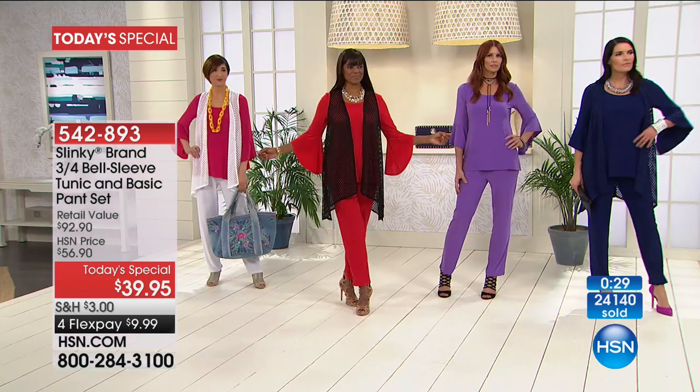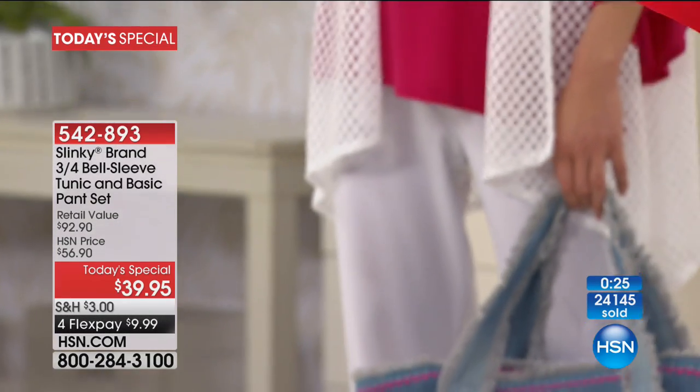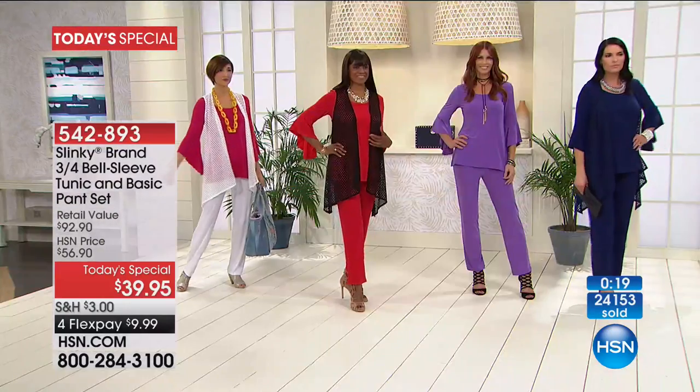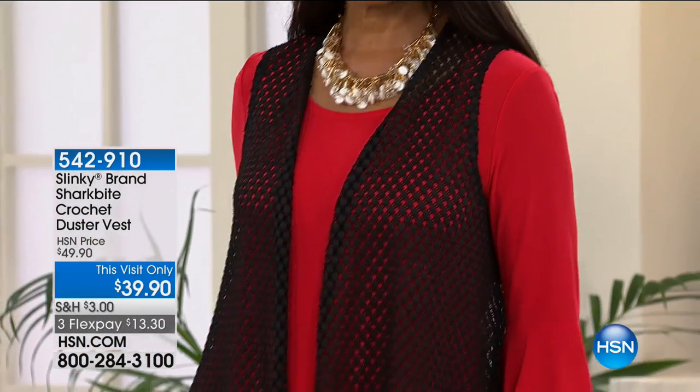This is that wow set — a head turner. You walk into a room and people are going to stop you and say, where did you get that? After you place your order, please hold on the line. Many of you are asking about the beautiful stretch crocheted vest that Jackie is wearing. We're going to give you all of that information right now.